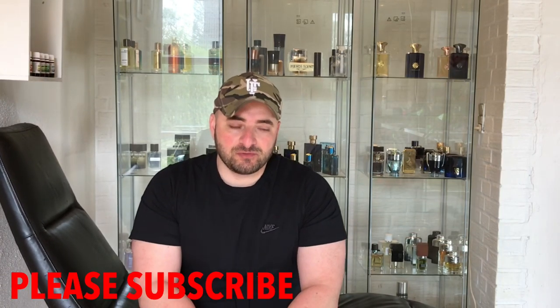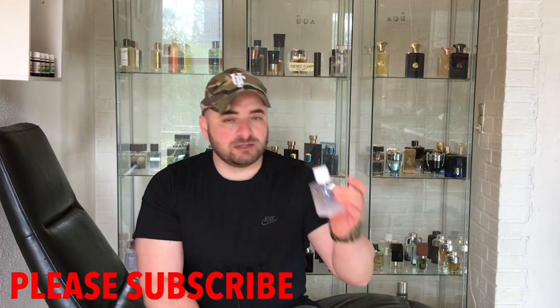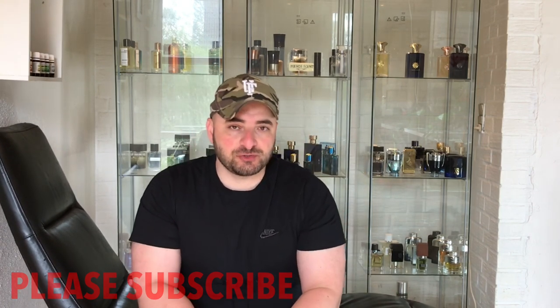Hello everybody, I am back again with another video. Today I will be reviewing for you the new YSL Y Eau Fraîche 2020. If you're here for the first time, my name is Mehdi and I talk about fragrances. If you don't want to miss my new uploads — I upload frequently — don't forget to subscribe to the channel.